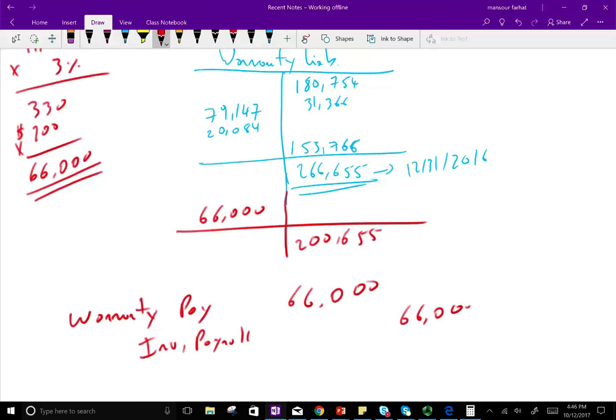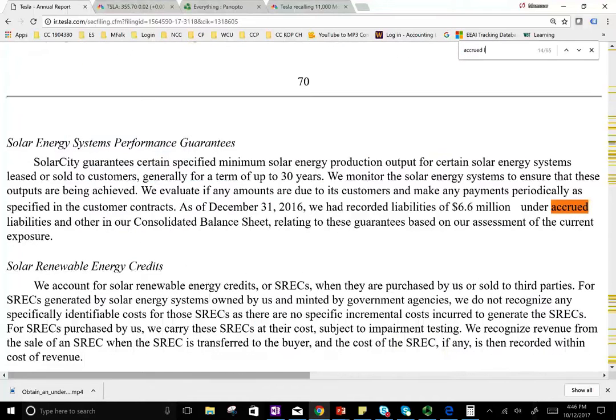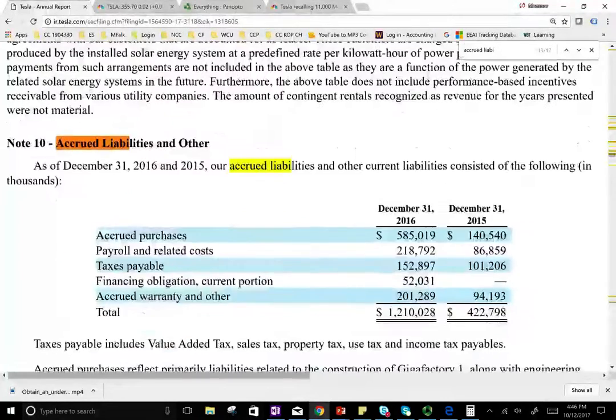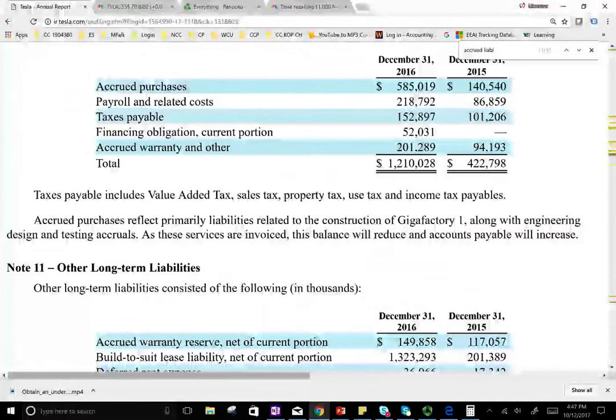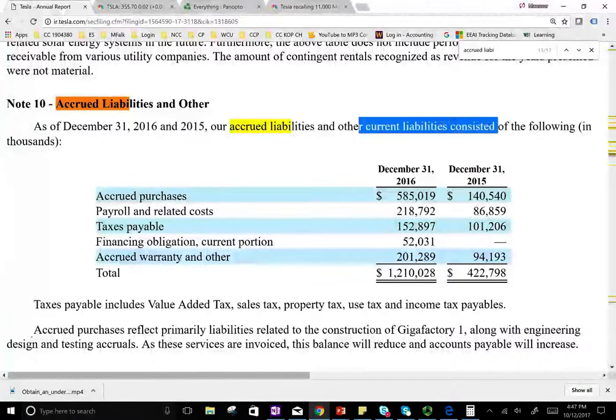Now here's something important — important for my students taking intermediate accounting, as this may be on your exam. The prior-year balance of $266,655 is a liability. Warranty liabilities are part of accrued liabilities. I'm going to go to the accrued liabilities schedule in the annual report — 'accrued liabilities and others' — and as of December 31, 2016, those consist of the following current liabilities.